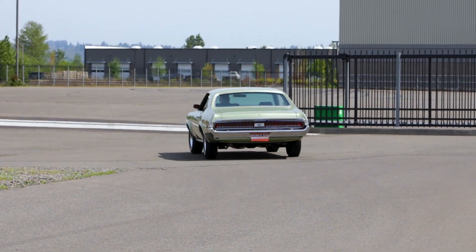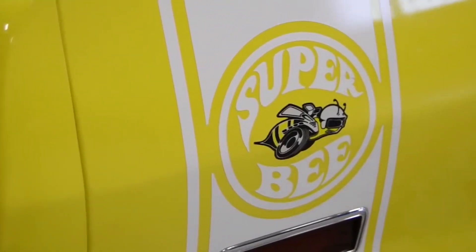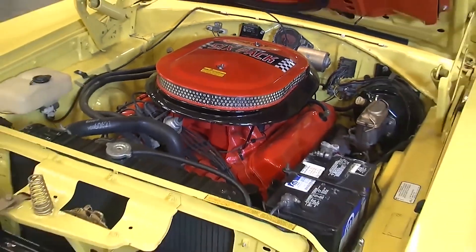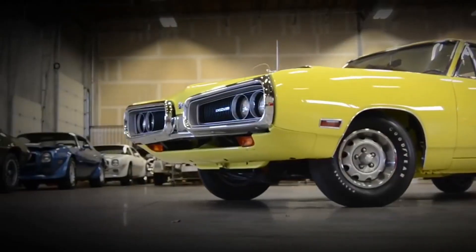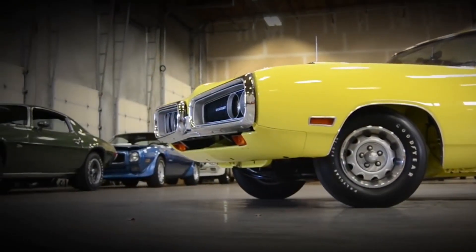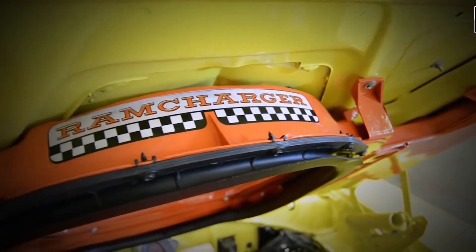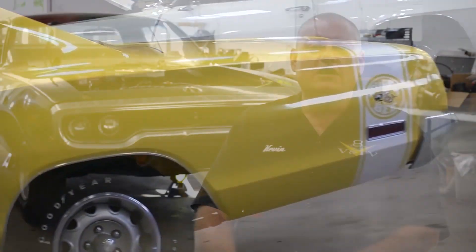At number five is this Top Banana yellow 1970 Dodge Super Bee. It's such a cool car — yellow on the outside, white on the inside, powered by a 440 six-pack with the pistol grip four-speed. It's a very muscular car in a not-very-muscular color. You can find it in episode number 21 of Muscle Car of the Week.